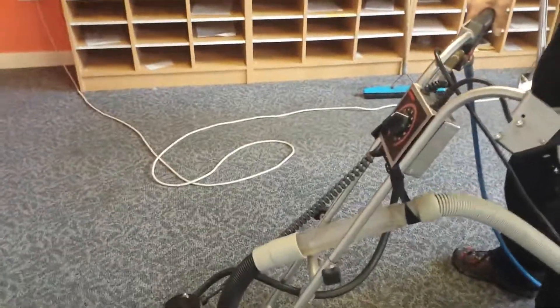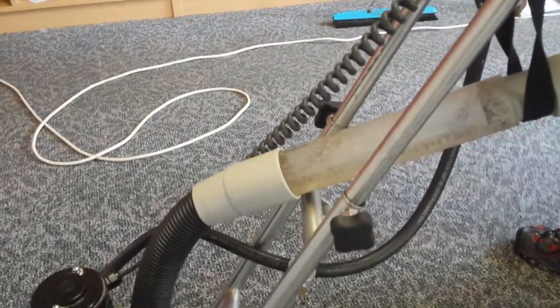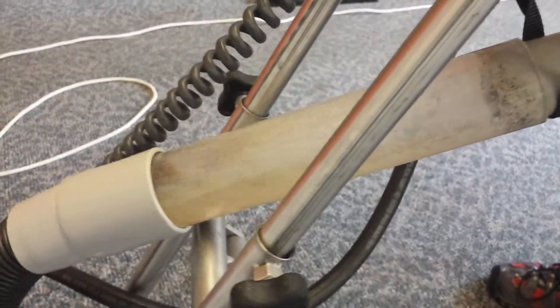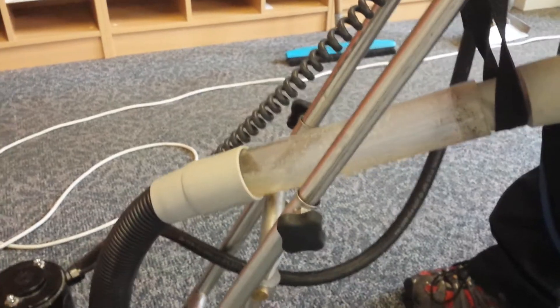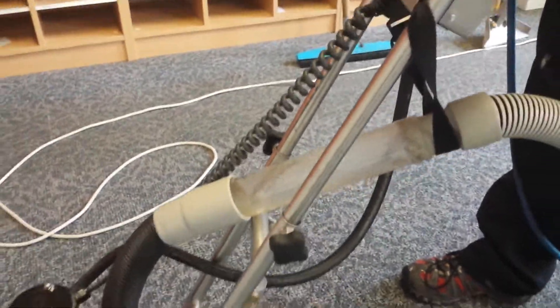As Dave puts water onto the carpet and it starts bringing it up, you can see all that dirty water and all that dirt that Dave is extracting from the carpet. Exceptionally dirty, very hard work, but if you've got the right equipment and the right solutions and you know what you're doing, then we can make a difficult job easy.